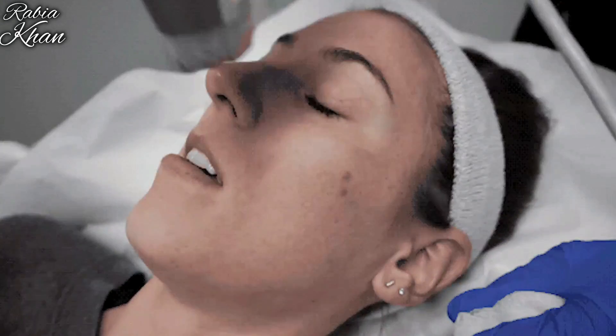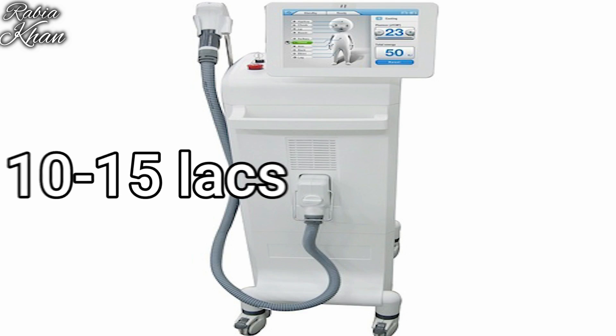Laser machines cost 10,000 to 15,000 and strip away your skin. You don't need that much money at home. A dermaroller is only 300 to 500 rupees, and I've put the link in the description box.